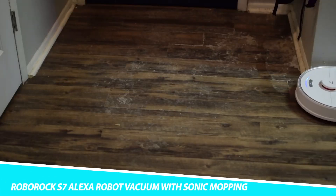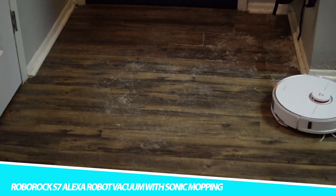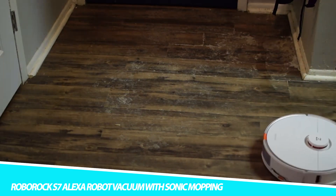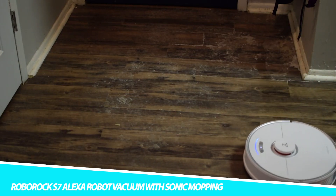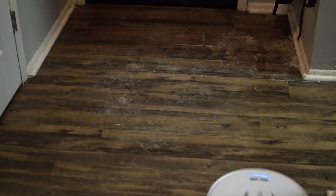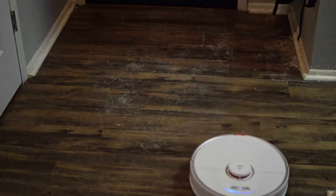Roborock S7 Alexa Robot Vacuum with Sonic Mopping. Get rid of stains with the Roborock S7 Robot Vacuum. It uses innovative sonic mopping and scrubs up to 3,000 times per minute. With 580 grams of mopping pressure, it provides a much deeper clean.